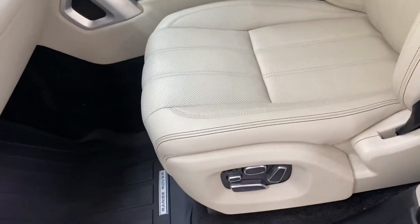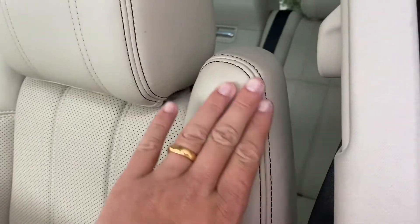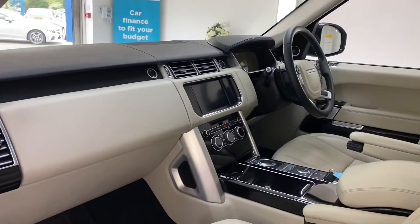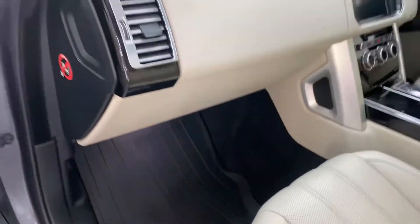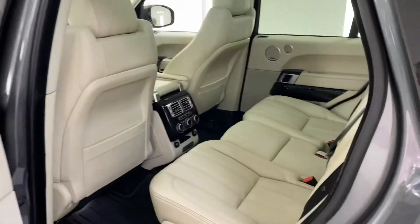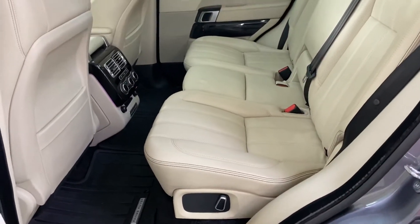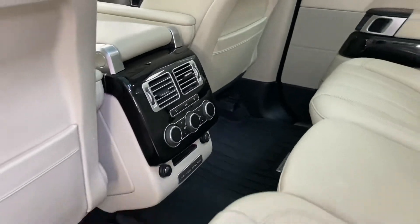We've got electric memory seats — it's the ivory leather with the contrasting black stitching. Got the glass roof, piano black veneer, and the rubber over-mats — factory Land Rover ones. In the back we've got rear climate and heated seats.